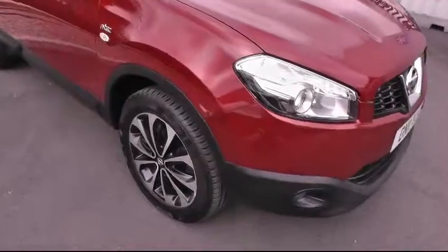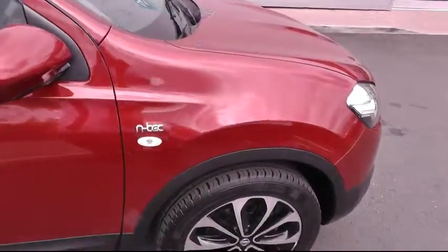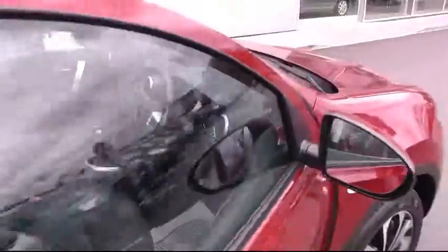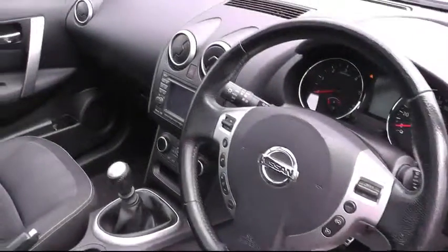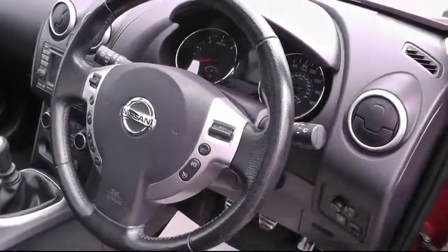As we pan round, you can see the diamond cut wheels. As we look inside, you'll see one of many features: a great sat navigation system, electric windows, cruise control, and speed limiter.